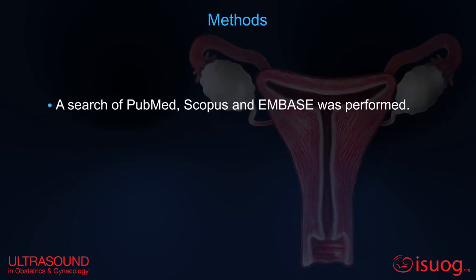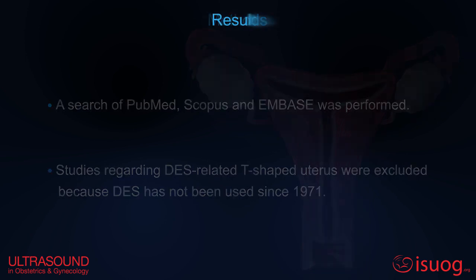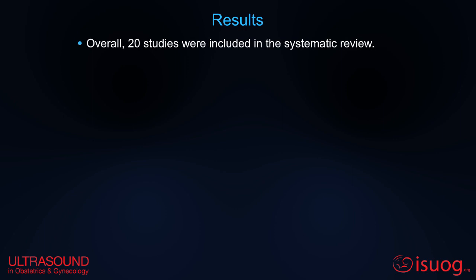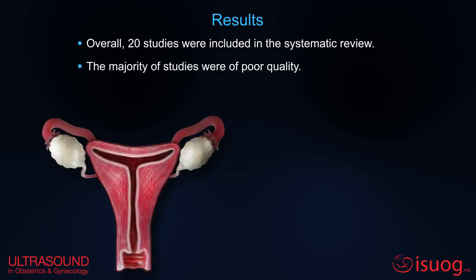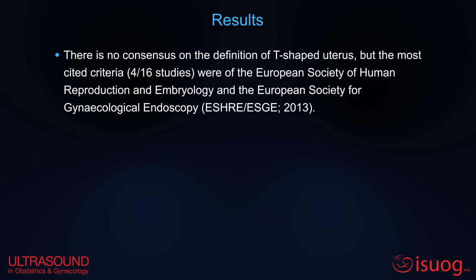A literature search was performed excluding studies regarding DES-related T-shaped uterus. Twenty studies were included, and the majority were of poor quality. In eleven studies, the diagnostic method used was 3D ultrasound. There is no consensus on the definition of T-shaped uterus, but the most cited criteria were those of the ESRA and ESGE.